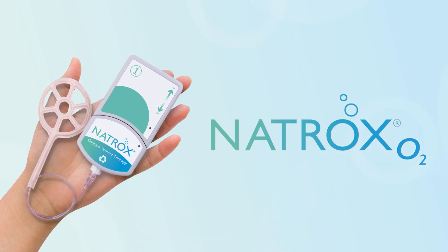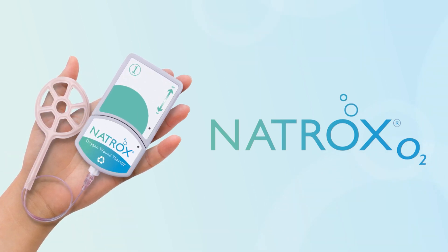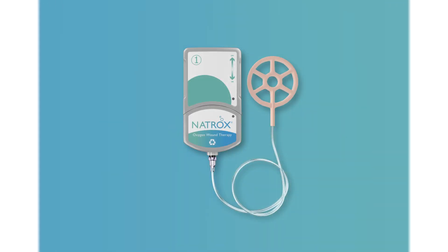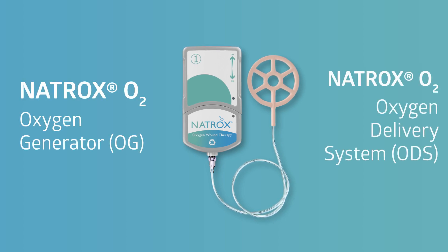Natrox O2 is an innovative, simple-to-use device that aids wound healing in any care setting. The Natrox O2 system is made up of two proprietary components: the Natrox O2 Oxygen Generator, or OG, and the Natrox Oxygen Delivery System, or ODS.